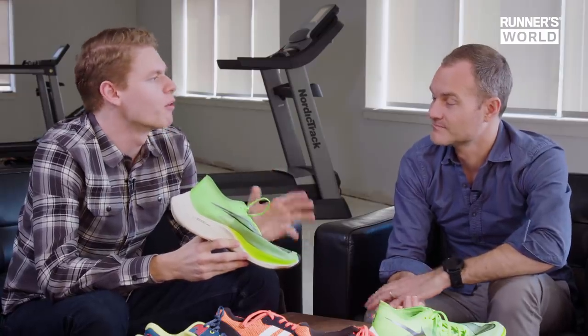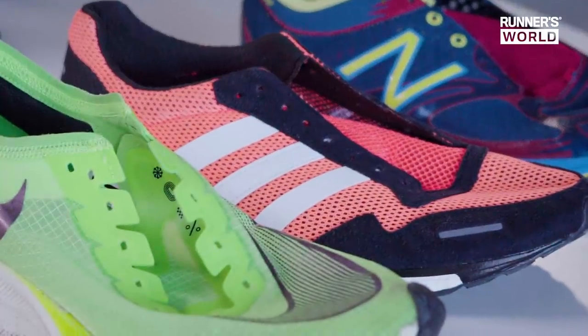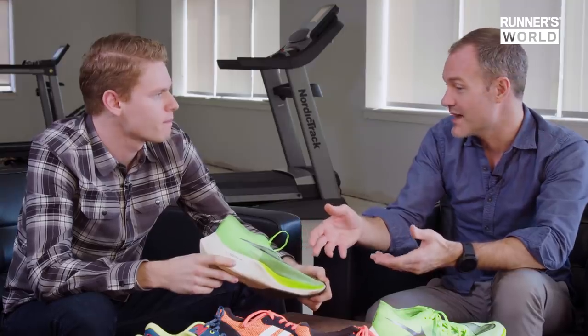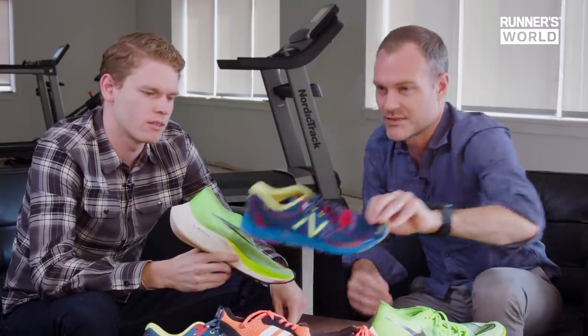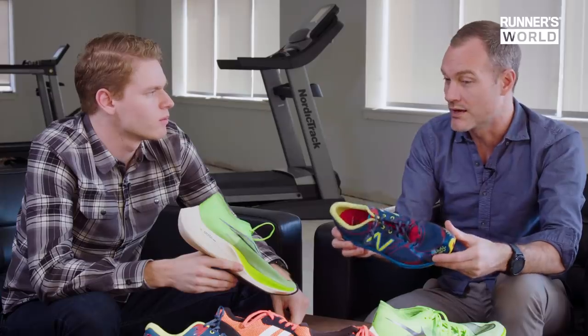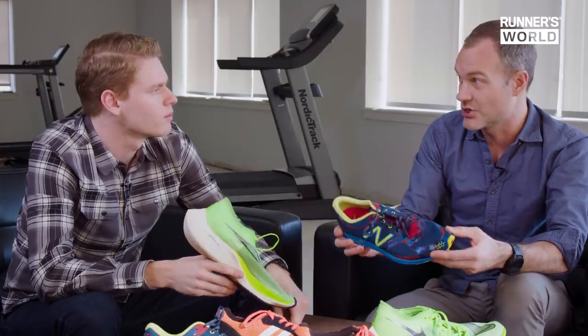Let's talk about the Vaporfly and what makes it so good. It's as light as any racing flat you can buy, yet it's still soft and very responsive. But how did we get here? This was the typical kind of racing shoe we had for a long time — flat, low to the ground, uses EVA. This is the New Balance 1400. The goal with racing flats was: the lighter the shoe, the faster the shoe.